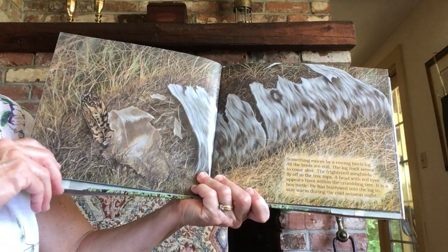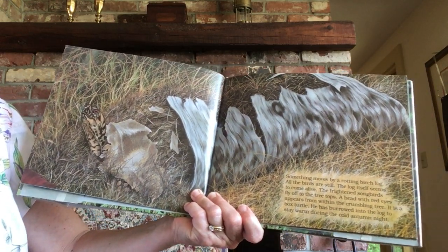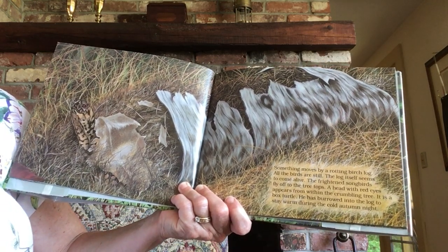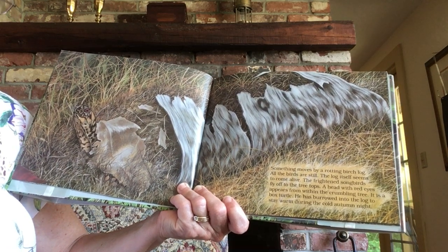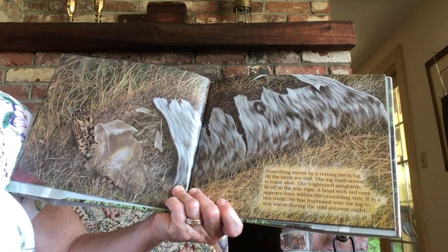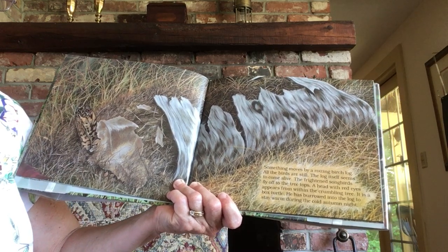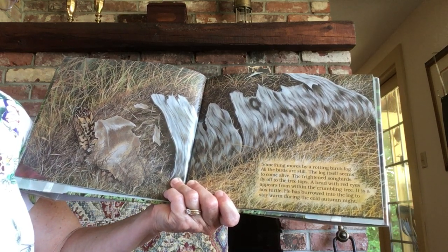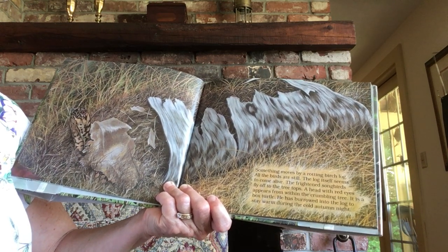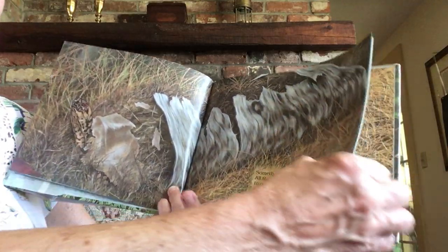Something moves by a rotting birch log. All the birds are still. The log itself seems to come alive. The frightened songbirds fly off to the treetops. A head, with red eyes, appears from within the crumbling tree. It is a box turtle. He has burrowed into the log to stay warm during the cold autumn night.